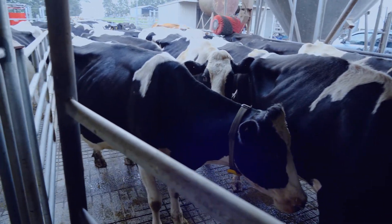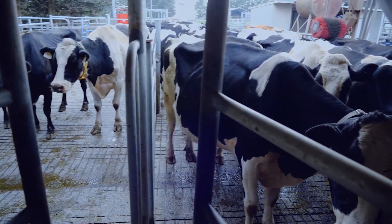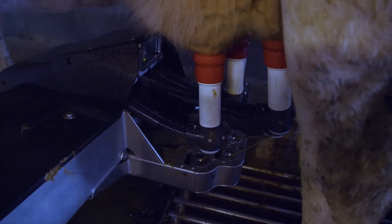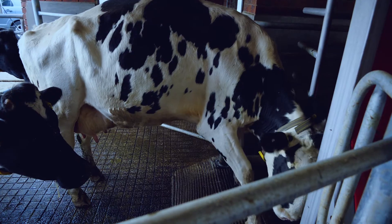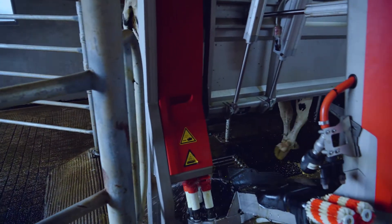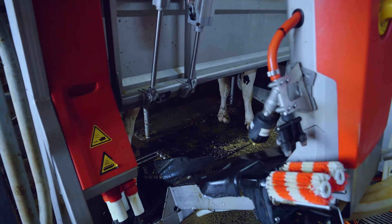Because I only need two robots, we could retrofit in the old dairy. So we stripped the dairy out and with Lely we retrofitted the two A5s on either side of the pit. The cows transitioned really well into the robots because they were coming in the same spot where they used to come in.